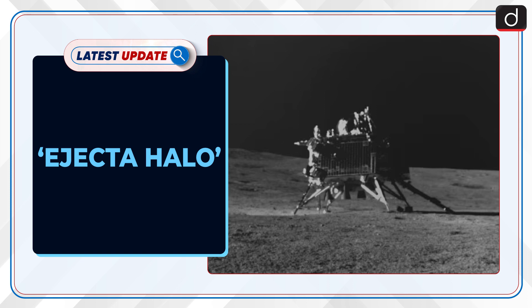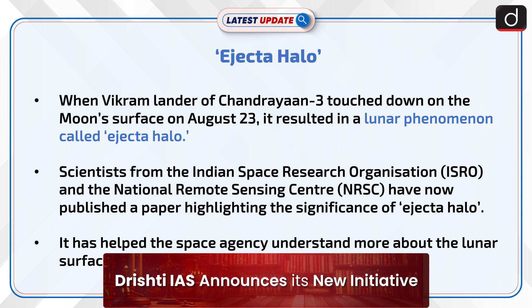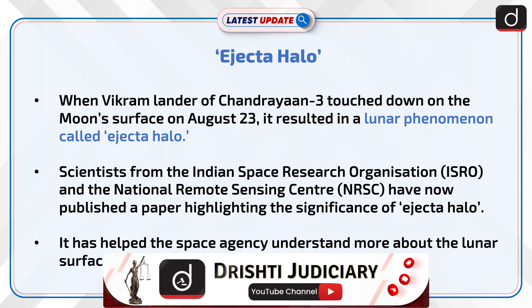Welcome to the latest update program. The topic of discussion is Ejecta Halo. When Vikram Lander of Chandrayaan-3 touched down on the Moon's surface on August 23rd, it resulted in a lunar phenomenon called Ejecta Halo.